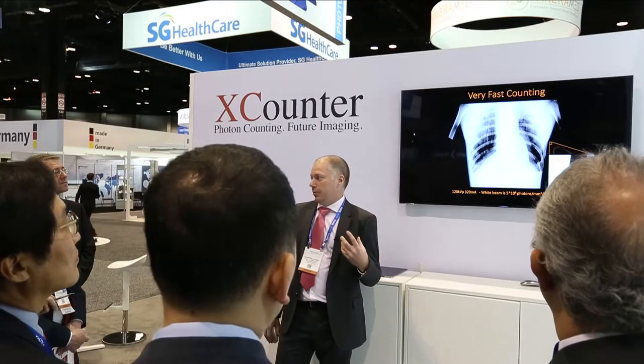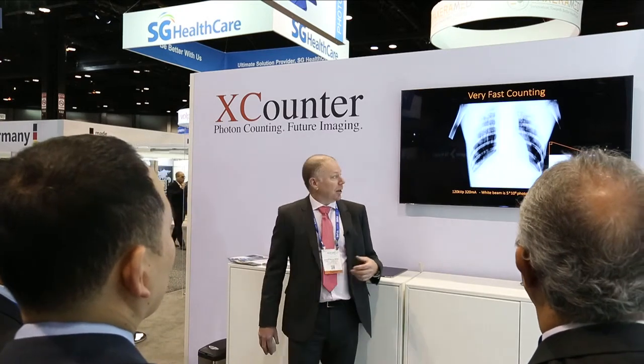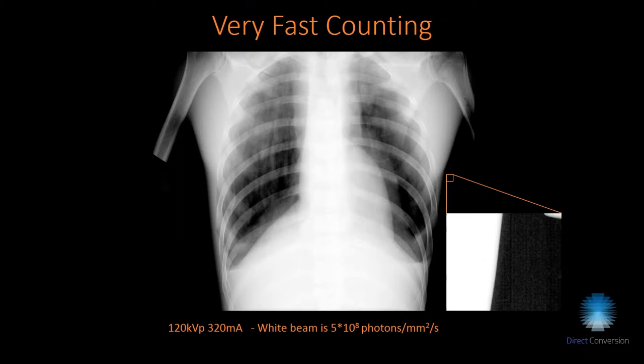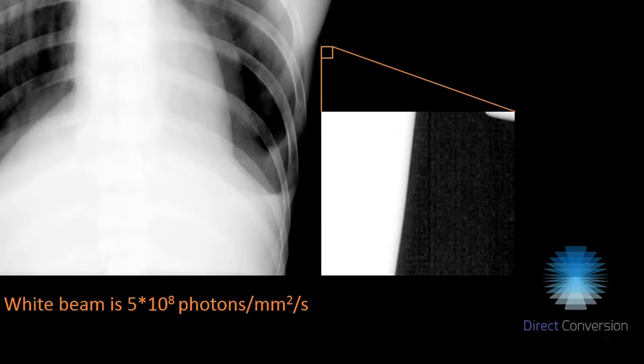The other end of the spectrum is very high photon fluxes, which is generally more challenging for a photon counting detector. In this example at 120 kV and 320 milliamps, we get about 5×10⁸ photons per millimeter squared in the white beam, and you can still see the structure of the carbon fiber table outside the patient.